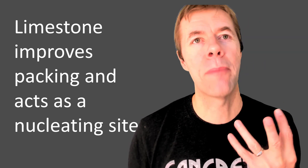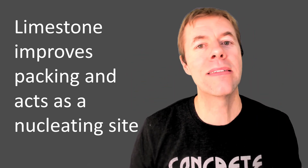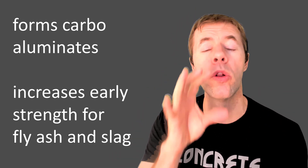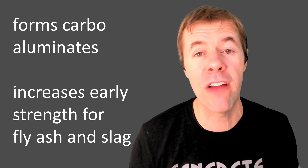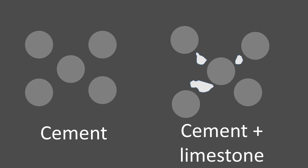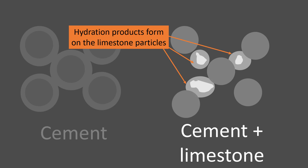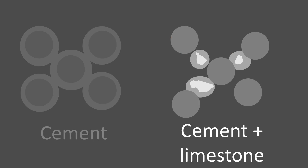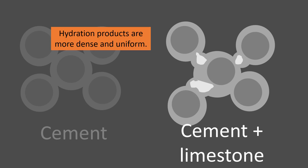So why in the world does this happen? Limestone does a lot of different things for you. Number one, it improves the packing of your mixture and increases nucleation sites. It also has some secondary reactions with the aluminates — it forms a carbo-aluminate, which densifies the matrix. It's also great to use with fly ash and slag for early-age strength, especially for high-volume replacement. The limestone particles act as nucleation sites where hydration products form on the surface and build an internal bridge inside the concrete, growing more uniformly and more densely.